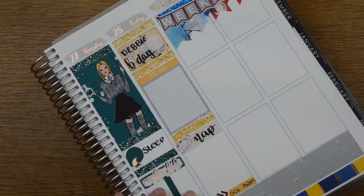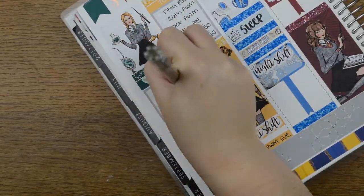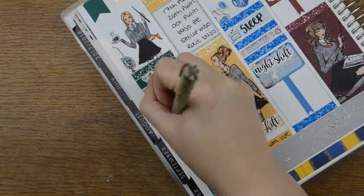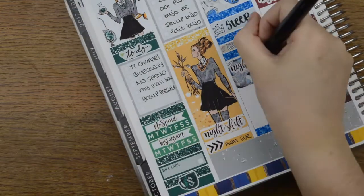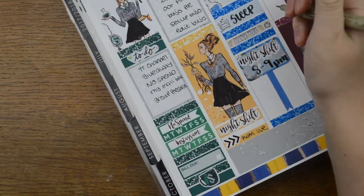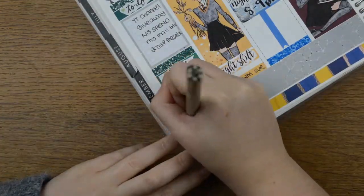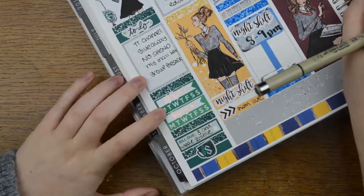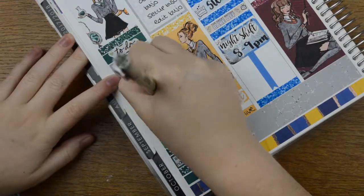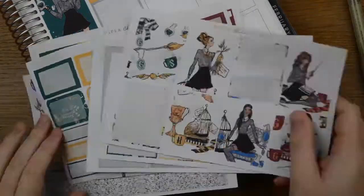I'm just finishing writing everything in. I remember there is the Simply Gilded sale so I'll stick something down for that. This week mostly I am working night shifts, and then Friday is my brother's girlfriend's birthday. I have a to-do list because I'll try and get lots done — though it'll also sort of be a lazy day. And the weekend I'm doing nothing except the Simply Gilded sale.